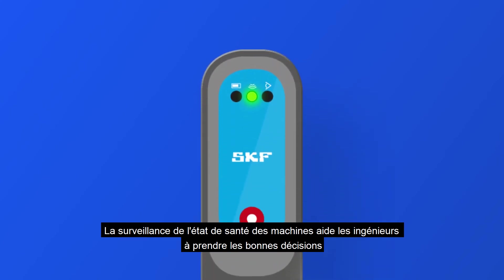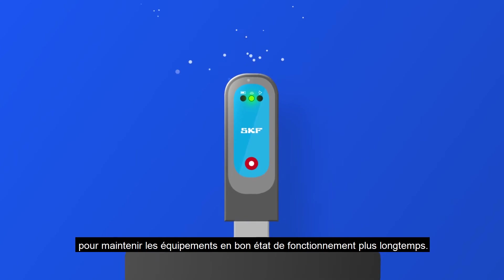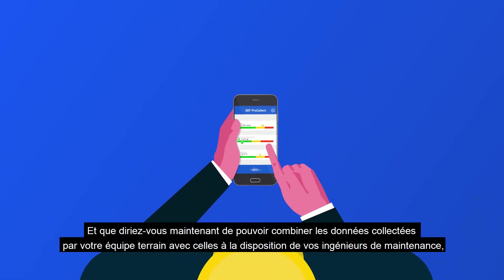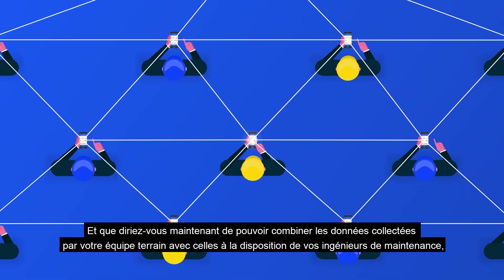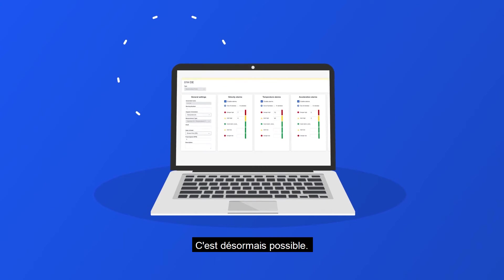Machine health monitoring can help engineers get insights to keep things running better for longer. But what if you could combine data collected by your operations team with data from your maintenance engineers to drive a predictive maintenance program? Well, now you can.